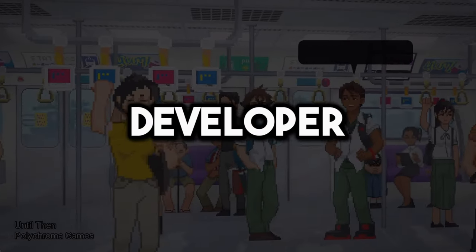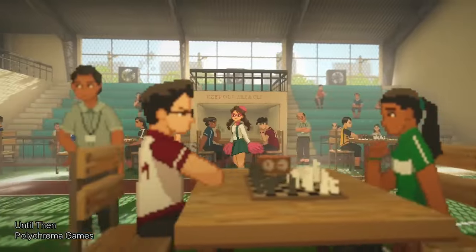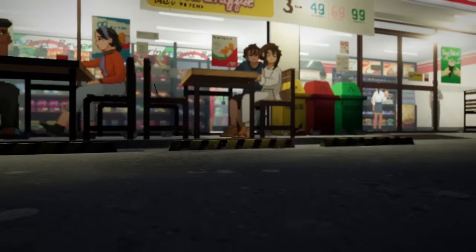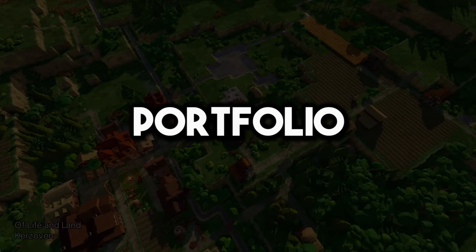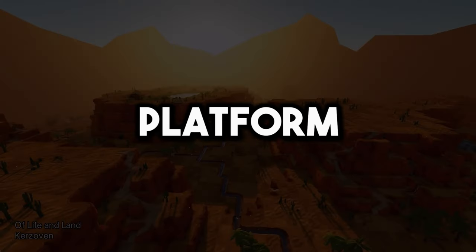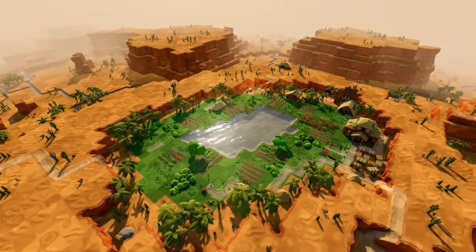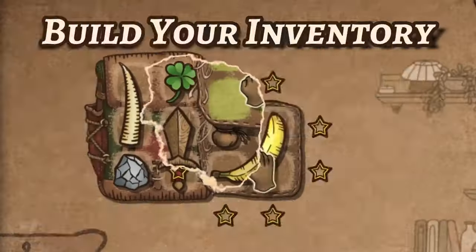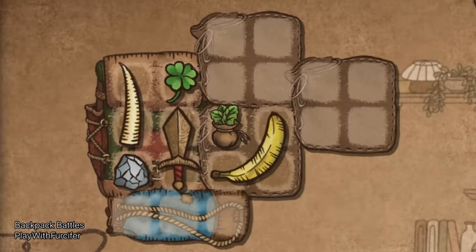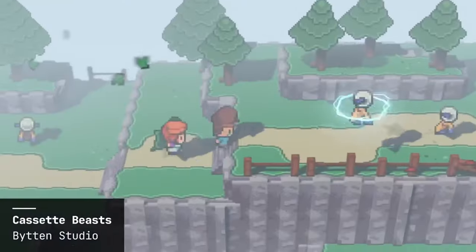If you are a game developer, you won't get a job unless you do the following. When we want to get a job, there are multiple factors we must consider: our CV, portfolio, way of applying, platform, amount of applications, and more. Today I will teach you the exact things you have to consider in order to get a job in the game development industry.